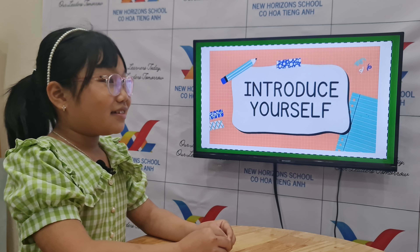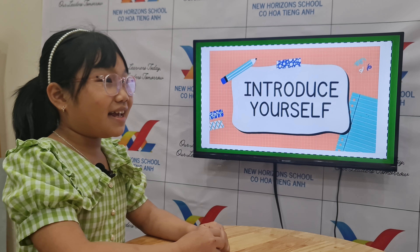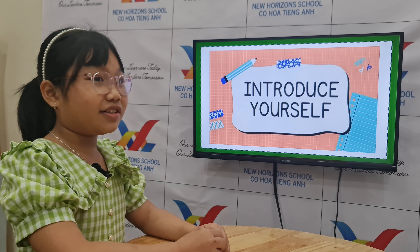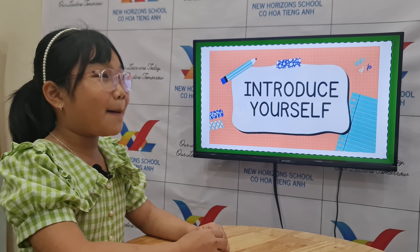First, introduce yourself. So, what's your name? My name is Annie. How old are you? I'm nine years old. And where are you from? I'm from Taiwan, Vietnam.